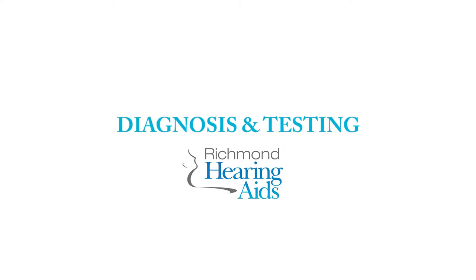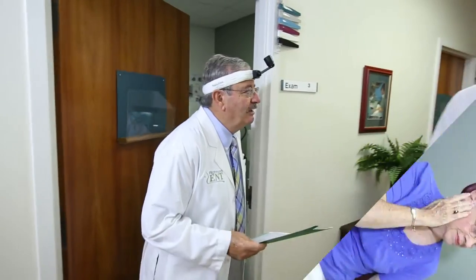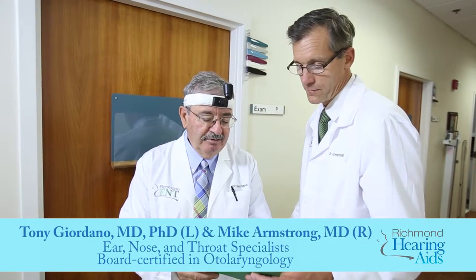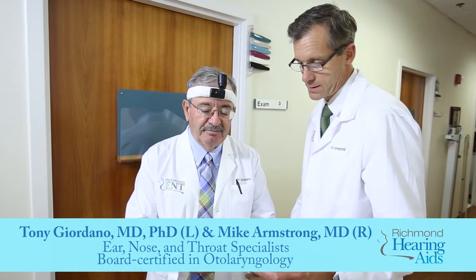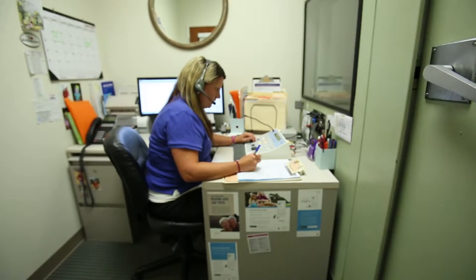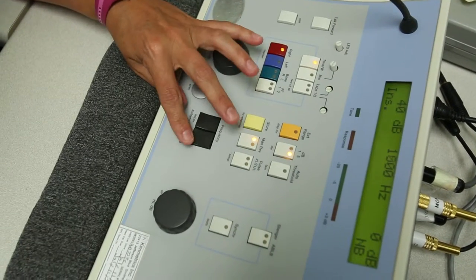Hearing loss is a medical condition which sometimes is treated with hearing aids, but other times requires the expertise of an ear, nose, and throat specialist. The physician owners at Richmond Hearing Aids are specialists in diagnosing and treating hearing loss. We test the patient's hearing in a soundproof booth using soft tones of different pitches presented to each ear independently.